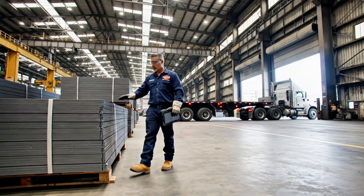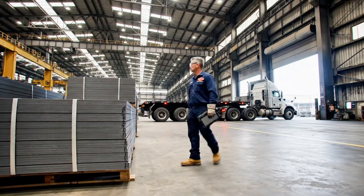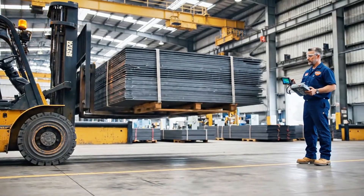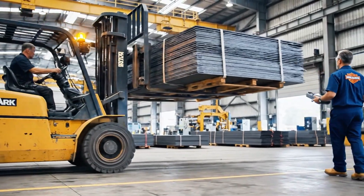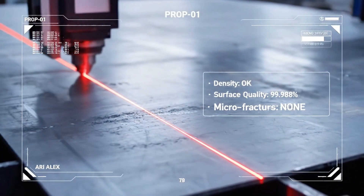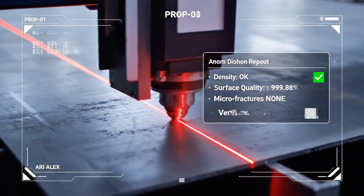Trucks and freight trains deliver sheets of high-grade steel, aluminum, and alloys to the plant's receiving dock. Each batch is inspected by automated scanners for imperfections, micro-cracks, density, and surface quality.